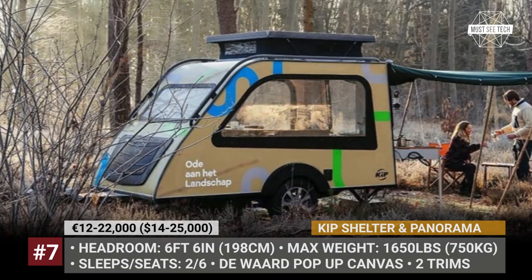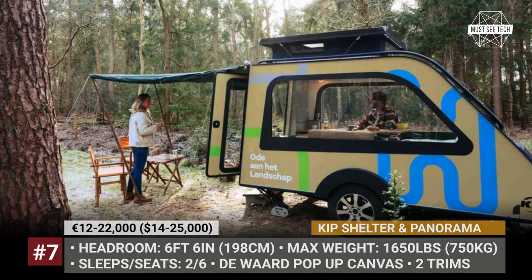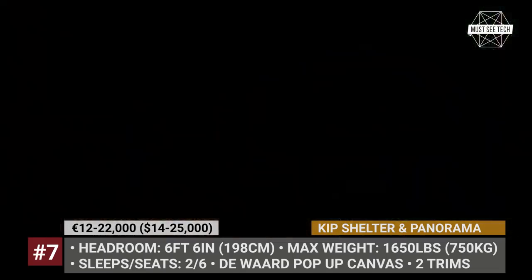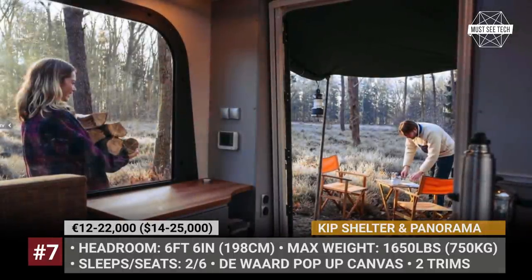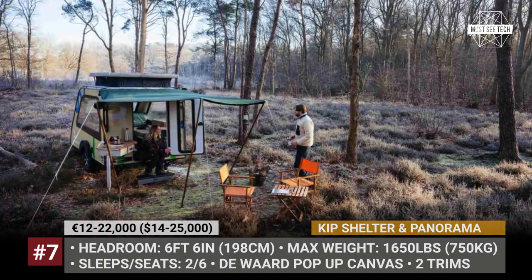In 2021, the company cooperated with designer Karel Bos and the Netherlands Bureau for Tourism and Conventions to create a Shelter-based concept named Panorama. It features huge 360-degree thermally insulated windows and an on-board heat-fan infrared heater.